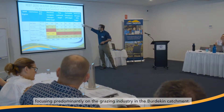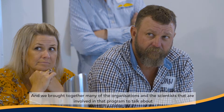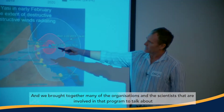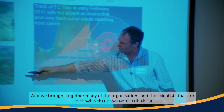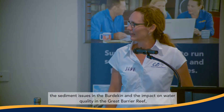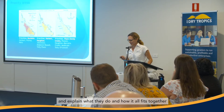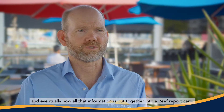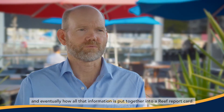Today we ran the Regional Integrated Science Forum for the Paddock to Reef program, focusing predominantly on the grazing industry in the Burdekin catchment. We brought together many of the organisations and scientists involved in that program to talk about sediment issues in the Burdekin, the impact on water quality and the Great Barrier Reef, and how all that information is eventually put together into a reef report card.